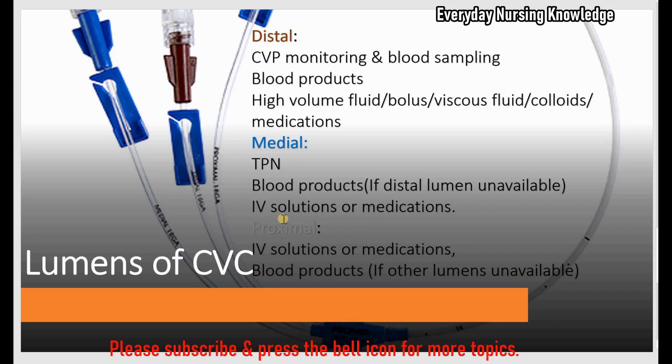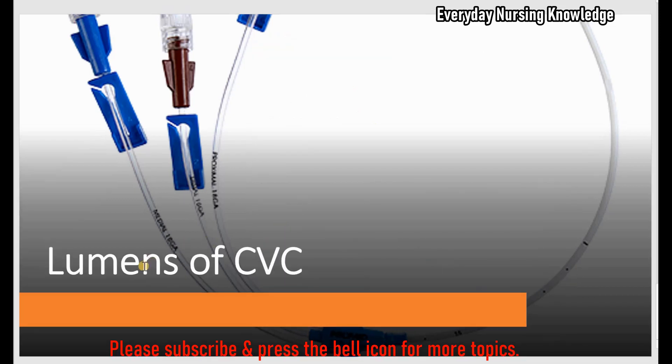The third is the proximal lumen, white in color. It can be used for IV solutions, medications, or blood products if the other two lumens are not available. Today we learned about the lumens of the central venous catheter. Thanks for watching.